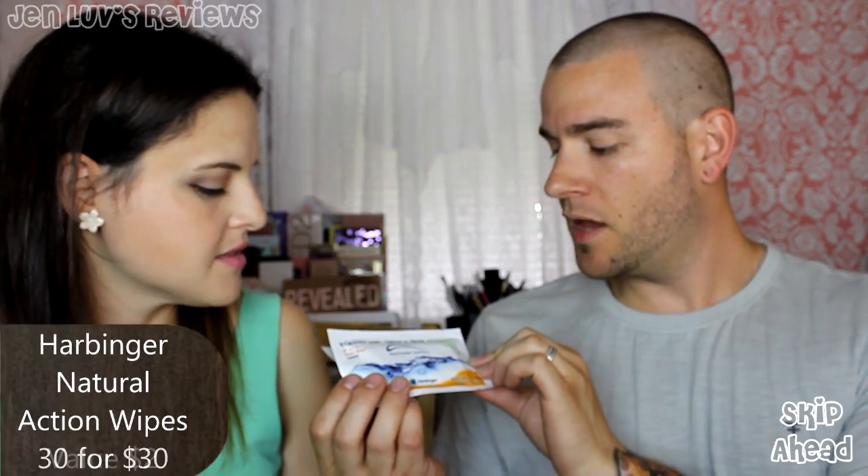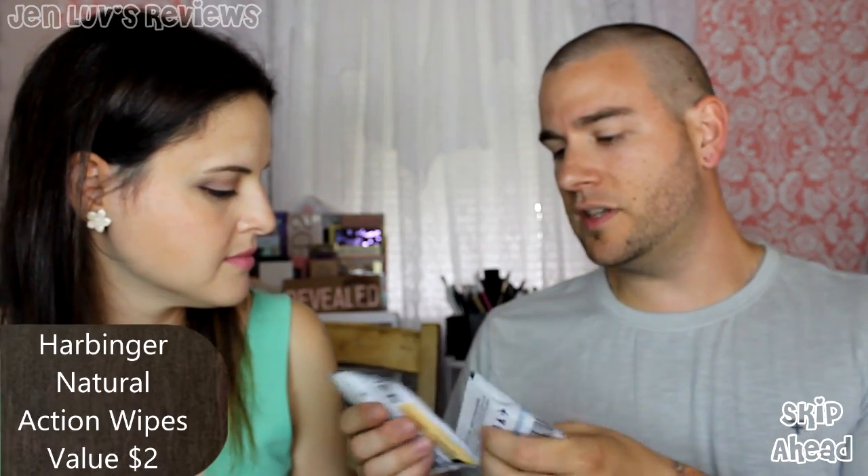The last items in my box are Action Wipes. They remove dirt, sweat, and odor naturally with plant-derived ingredients — basically adult wipes. Used by athletes, campers, travelers, and people on the move. The premium cloth is infused with natural ingredients that leave you clean and refreshed. These are a nine-inch by ten-inch wipe — that's huge. It says natural sudsing, removes sweat, dirt, and odor.